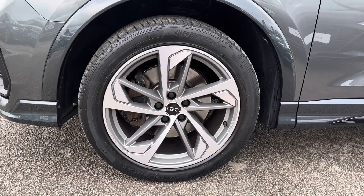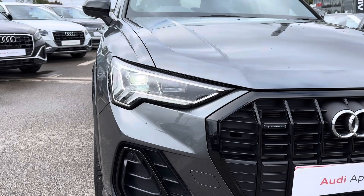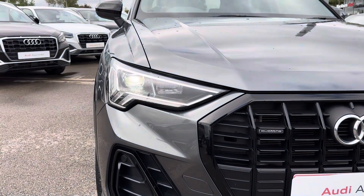It sits nicely on 19 inch alloy wheels. You've got LED headlights which light up the road nicely, providing you with great visibility.